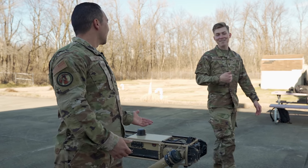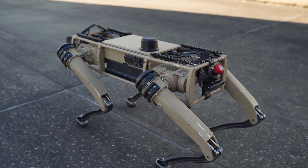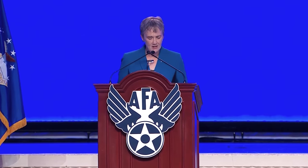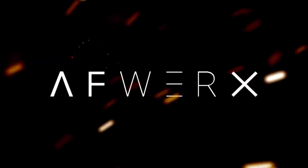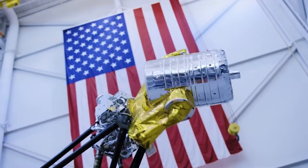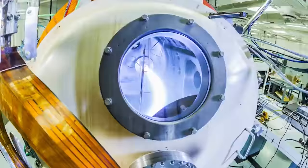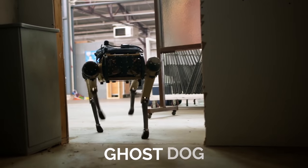If you're wondering how the Air Force got involved with robot dogs, it's actually pretty interesting. Back in 2017, the Secretary of the Air Force announced a new program known as AFWERX, with the goal of fostering a culture of innovation within the service. By establishing AFWERX, the Air Force began to develop effective solutions to the challenges they faced through partnerships with private sector businesses and technology startups. And that leads us to the Ghost Dog.